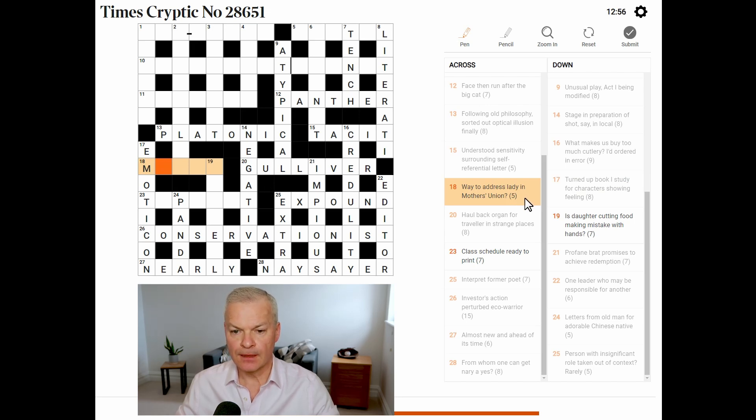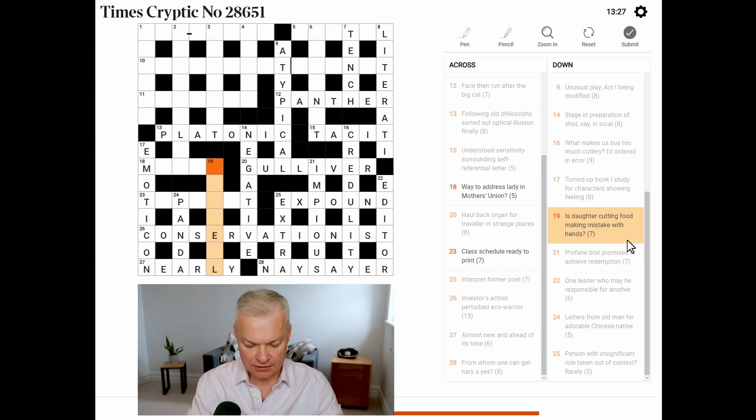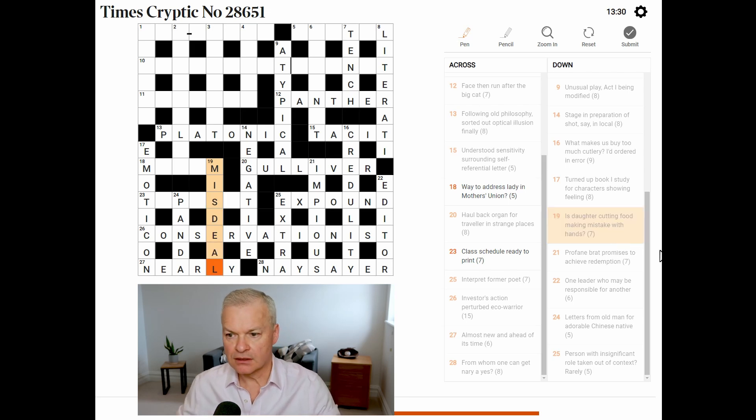Way to address a lady, in mother's union — wow, no. Class, schedule, ready to print — print. Is daughter cutting food, making mistake with hands — this is misdeal. Is daughter is 'is D', the abbreviation for daughter, cutting food in the middle of 'meal'. And a misdeal is a mistake with hands of cards.